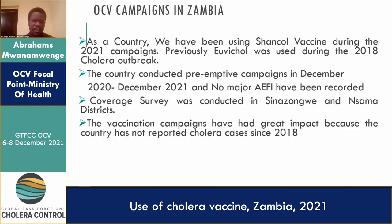When it comes to OCV campaigns, we previously used Shanchol during the 2021 campaigns. We also previously used Euvichol, which was used in 2018 and a few years before. After developing the NCP, anchored on the major pillars of WASH, surveillance, OCV community engagement, and case management, we made sure all these pillars were coordinated through a mechanism anchored in the office of the vice president.